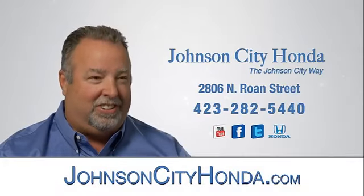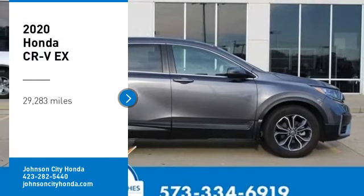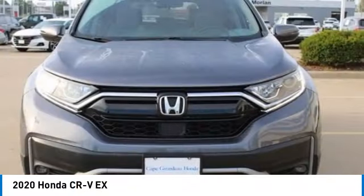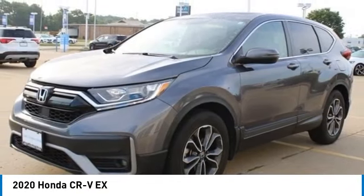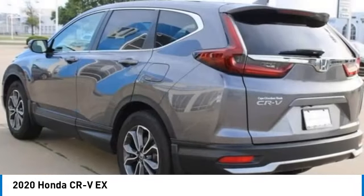Johnson City Honda, Johnson City. Stop by and take a look at the 2020 CR-V, a top recommended vehicle because of its car-like driving manners, good value, cool technology, and comfy interior.